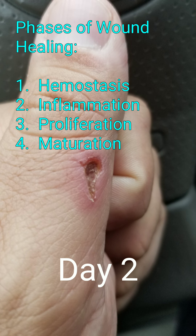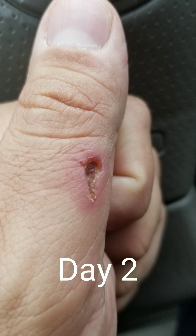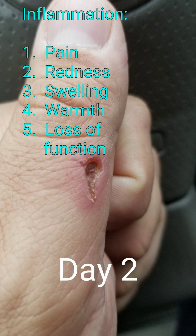Secondary wounds all heal by the same process. First is hemostasis, second is inflammation, third is proliferation, and fourth is maturation. Inflammation is pain, redness, swelling, warmth, and loss of function.